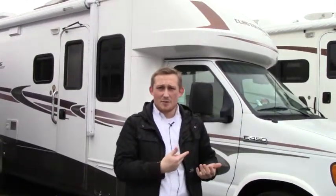Hey folks, James here with Johnson RV in Piazza, Washington. Behind me is the 2008 Gulfstream 27DS. Real quick, I just want to walk on the outside with you and show you kind of its layout, and then we'll make our way into the interior.